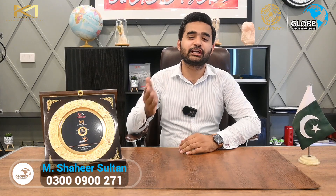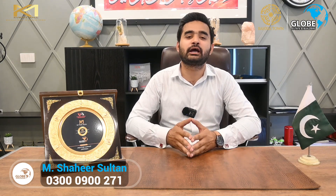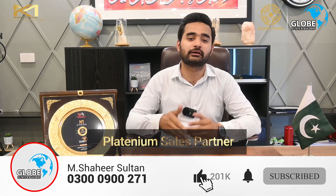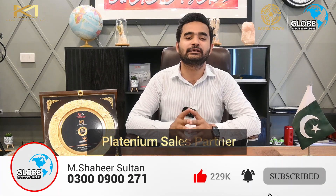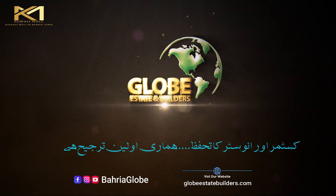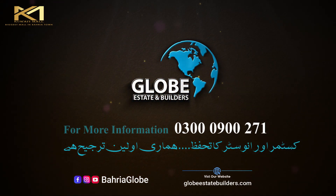Don't miss this incredible opportunity. Contact us now at 0300-0900-271. Globe Estate & Builders, your authorized platinum sales partner, is here to help you make the best choice. Kuwait Mall — elevate your lifestyle to new heights. Customers and investors کے سرمائے کا تحفظ ہماری اولین ترجیح ہے. Globe State & Builders.